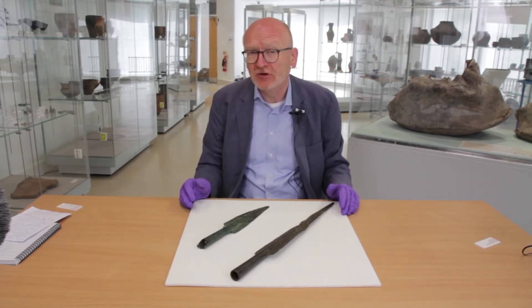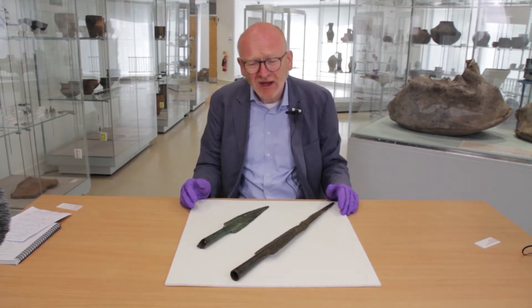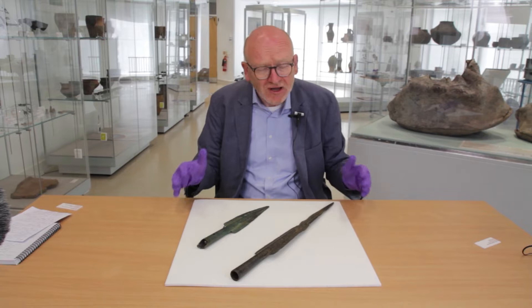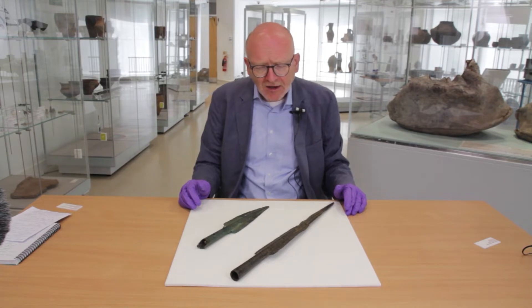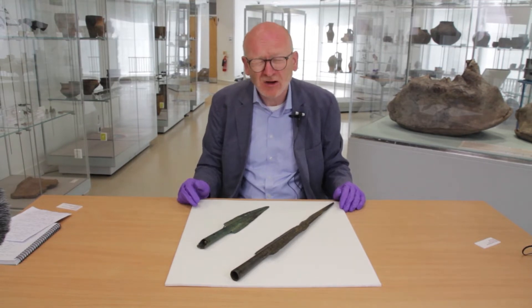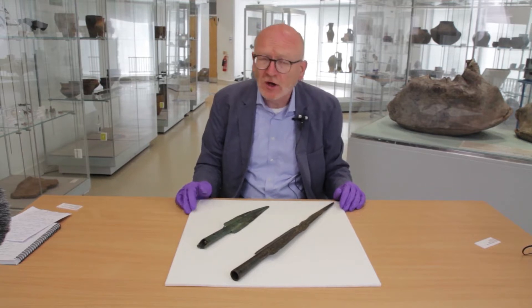In most museums, that's about all the information that you'll get about objects like this. But what I want to do today is to tell you what these objects can tell us about people in the past. The first thing we need to think about when we think about prehistoric metalwork is that it was one of the very few shiny things that there were in the past.